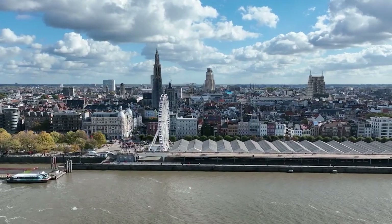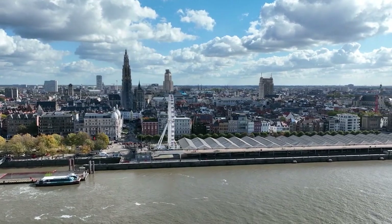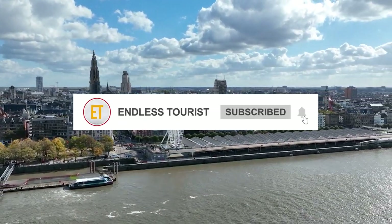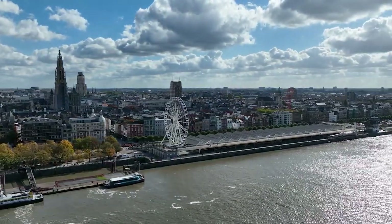Ready to go to Antwerp? Check the link in the description with our top 10 hotels in Antwerp. Thank you for watching the video till the end. Smash that like button and tap the subscribe button to keep watching more helpful travel guides. See you in our next video.